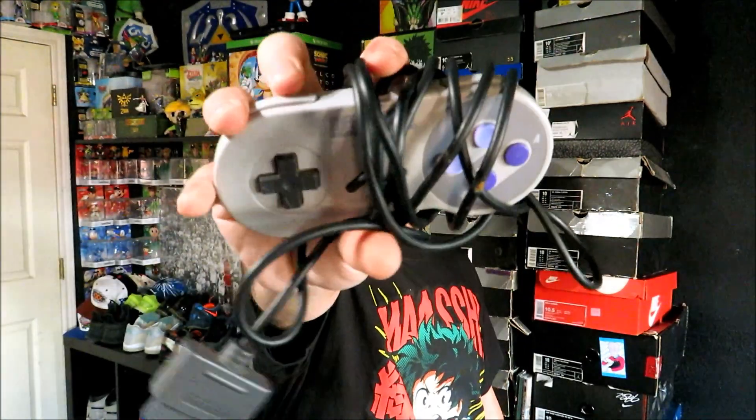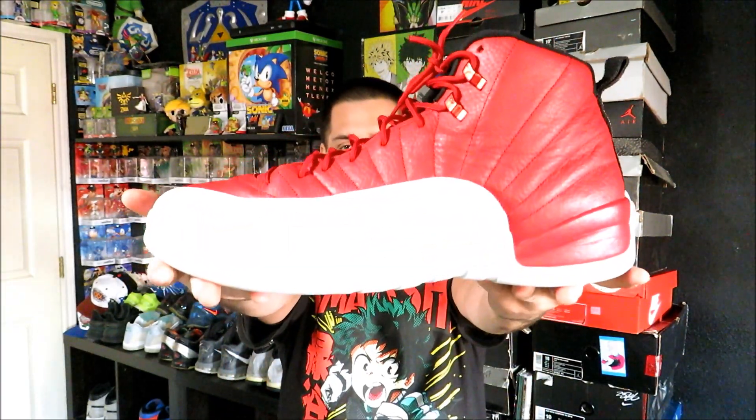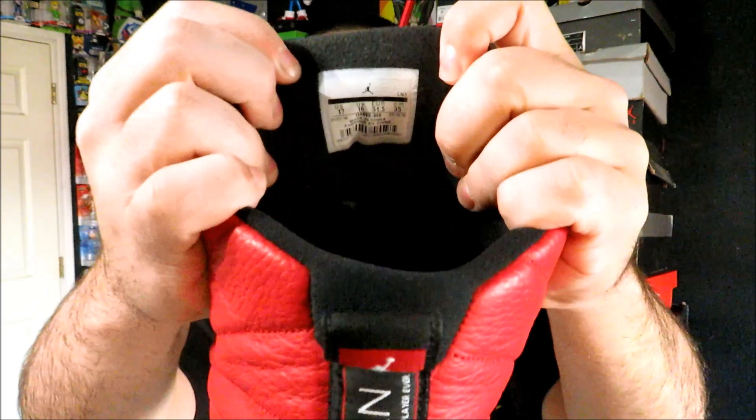Going back today I only picked up two things. The first being an official Super Nintendo controller — I've actually gotten rid of a couple of these lately, so I went ahead and picked up another one because I'm probably going to need it soon, and that was five bucks. Then these I kind of took a gamble on for $20. I honestly don't know how well or how fast these are going to sell, but I gambled for 20 bucks and that is the Air Jordan 12 Gym Reds — but these are a size 17.